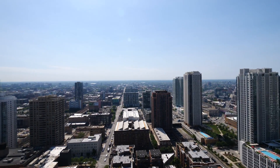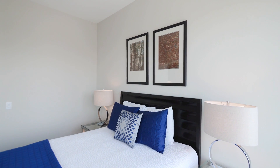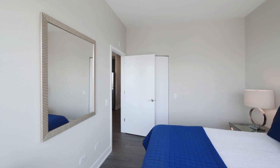Let's head inside for a look at the apartment. The balcony was one of two, and I've just stepped into the second bedroom — the guest bedroom — which is larger than you're going to find in many high rises in downtown Chicago.